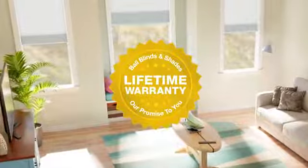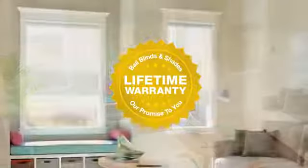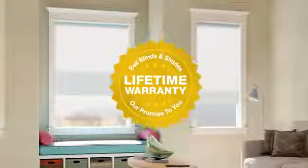We'll back Bally Cellular Shades with our limited lifetime warranty, because we're dedicated to your long-term satisfaction.